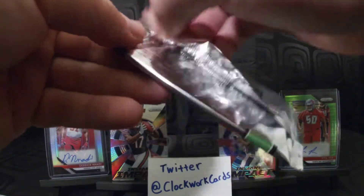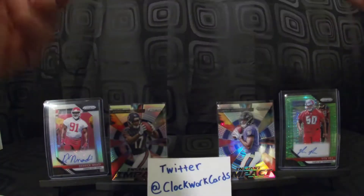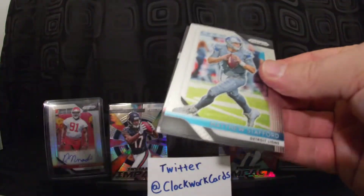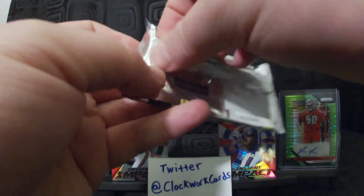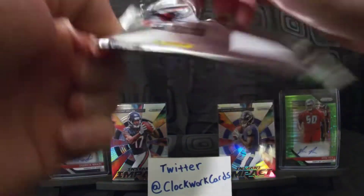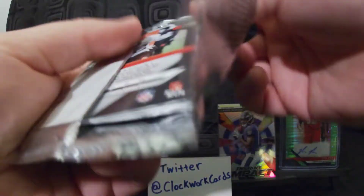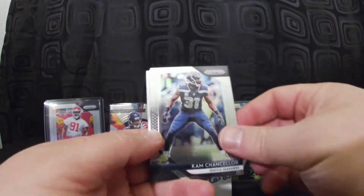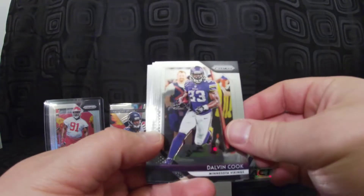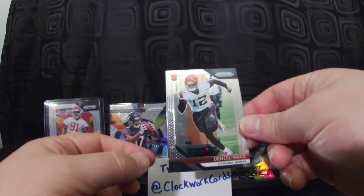It'd be nice to get that done by Christmas Day — 100 followers and 50 subscribers — and I'll send off two packs. I think this might be the auto pack, so I'll hold off on that till the end. Pack cards: Cam Chancellor, Dalvin Cook, Dan Bailey, and our rookie card Denzel Ward for the Browns.